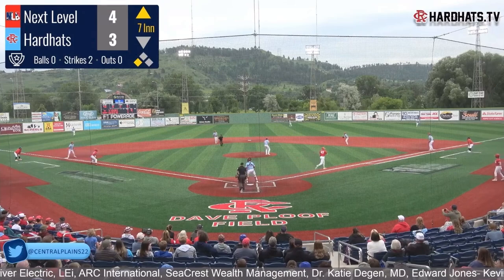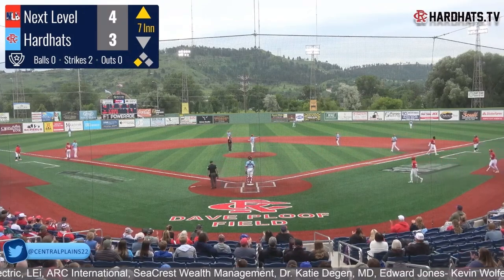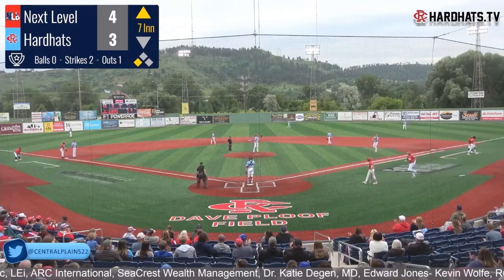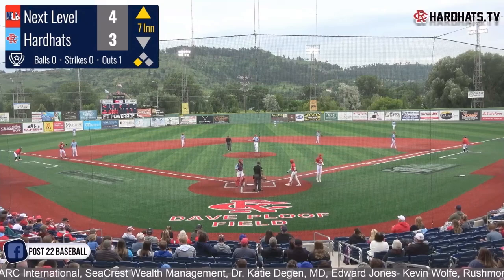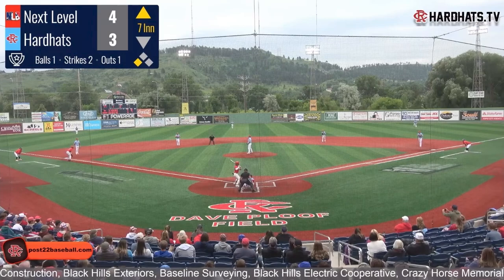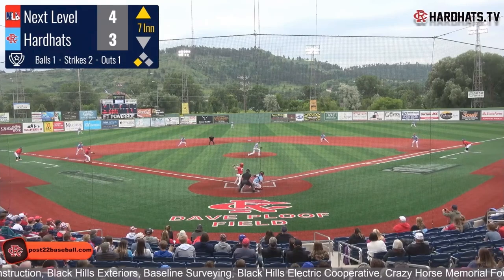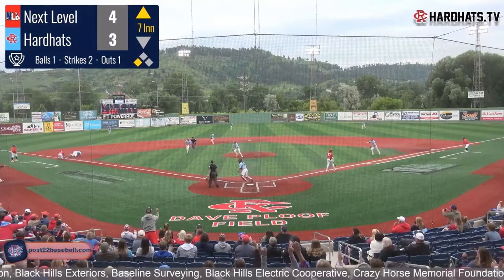Grounded — they make sure to hold Jennings at third. Throw to first in time. Good work from Roberts — they'll hold Jennings at third, giving him a stare down. First out of the inning. He drives it right back to Moreno — throw to third, in time. They get it.